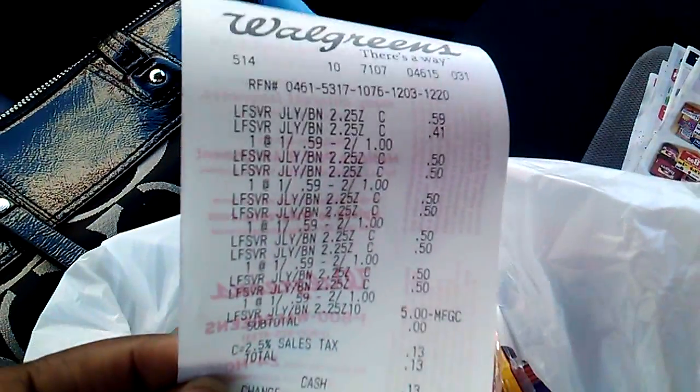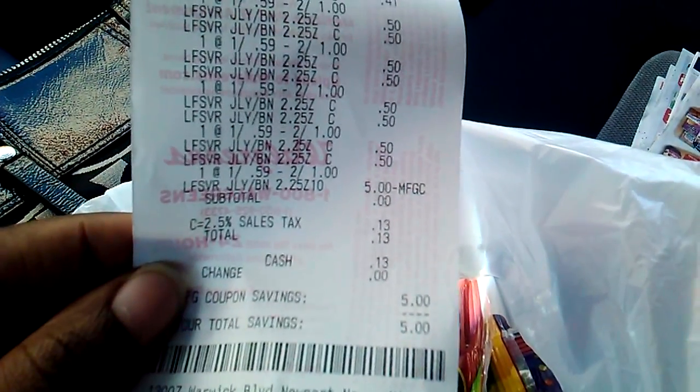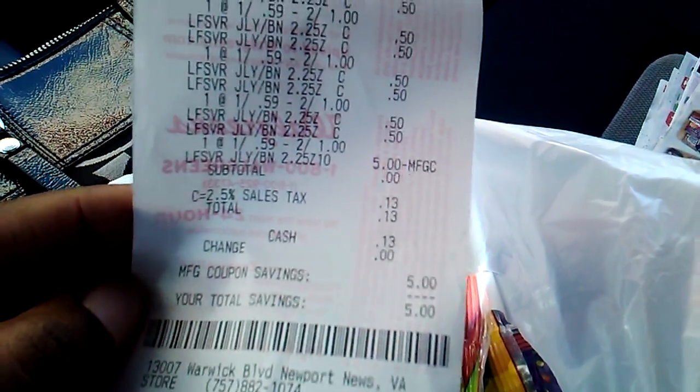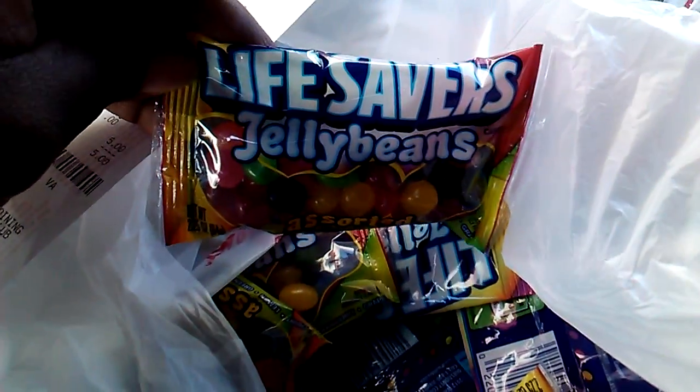This is what my receipt looks like. I'm trying to hurry up before my phone cuts off. As you can see, my total was 13 cents and my savings was $5. Free Lifesavers at Walgreens.